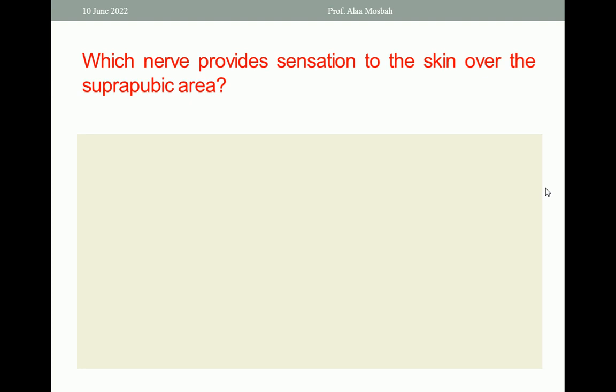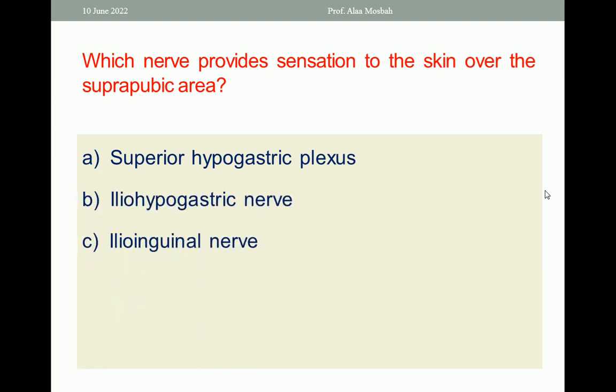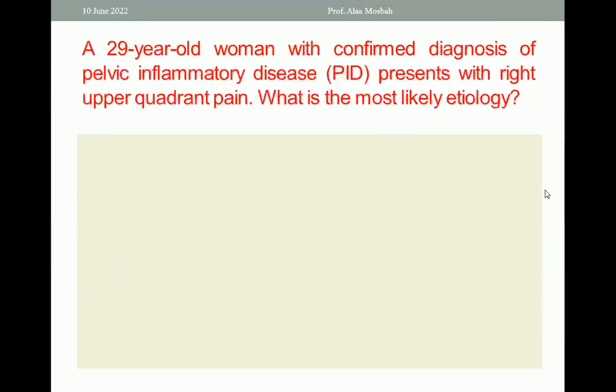Which nerve provides sensation to the skin over the suprapubic area? Is it the superior hypogastric plexus? The ilio-hypogastric nerve is the right answer. You should take care during any pelvic surgery, when making an incision in the abdomen and while closing, to avoid entrapping the ilio-hypogastric nerve.